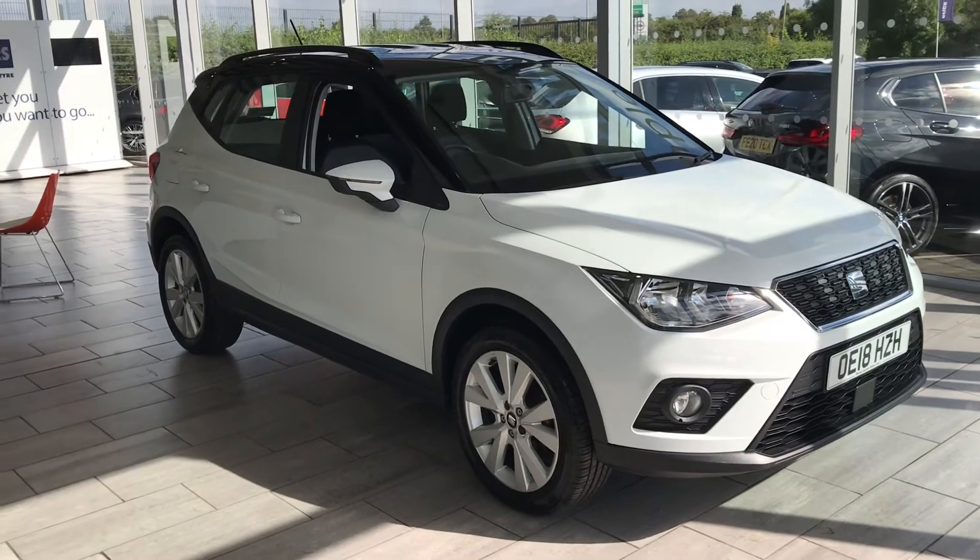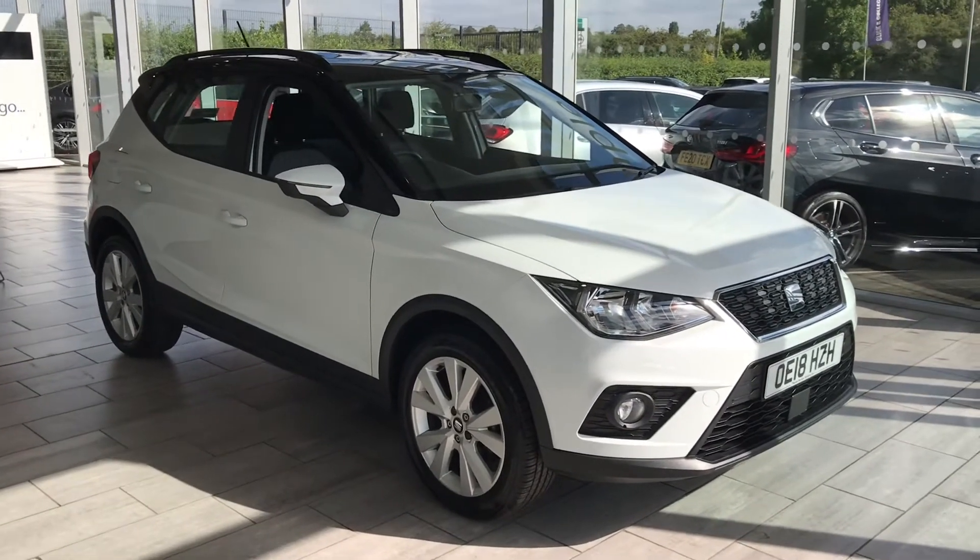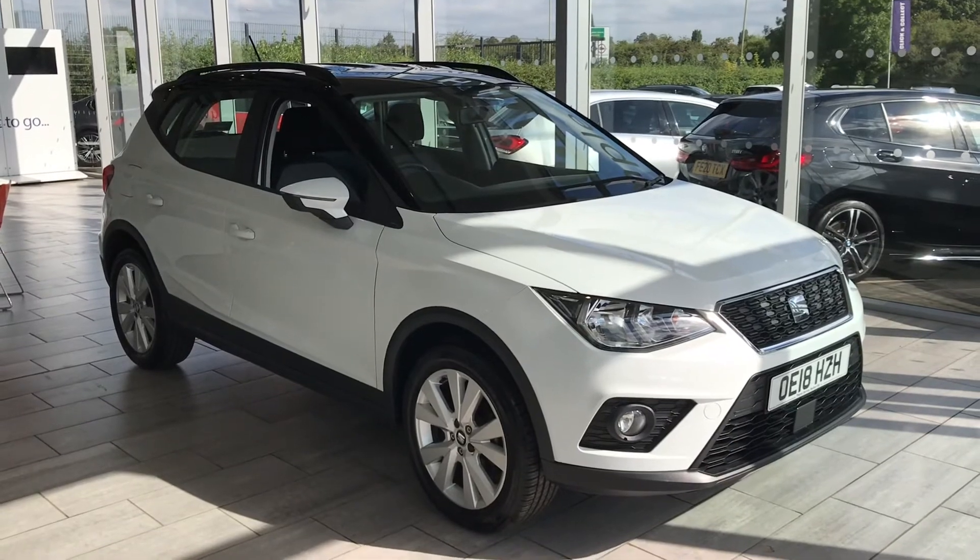Part exchange is welcome. So make an appointment today — do not miss out on this car. We look forward to seeing you here very soon.